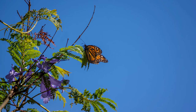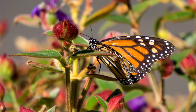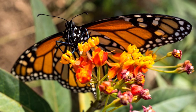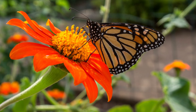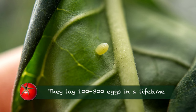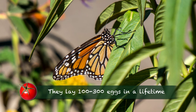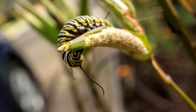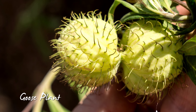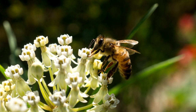Monarchs are attracted to many colorful flowers for their nectar, including milkweed. They can only sup nectar through their proboscis. Females need the energy for laying eggs, usually on the underside of leaves. They fly around and then lay one egg every minute or so. But monarchs only lay eggs on milkweed because that's all the caterpillars will eat. Look for varieties of milkweed native to your area to best facilitate their winter migration.